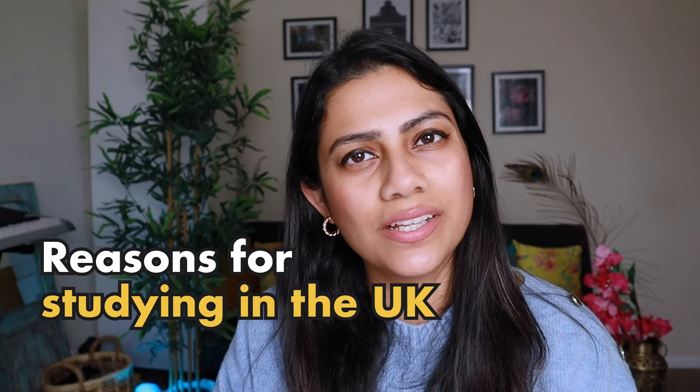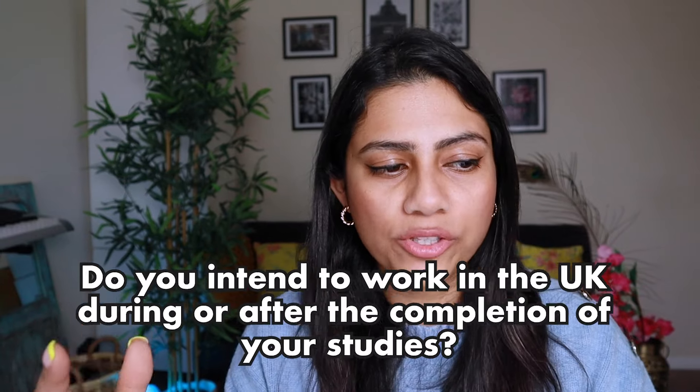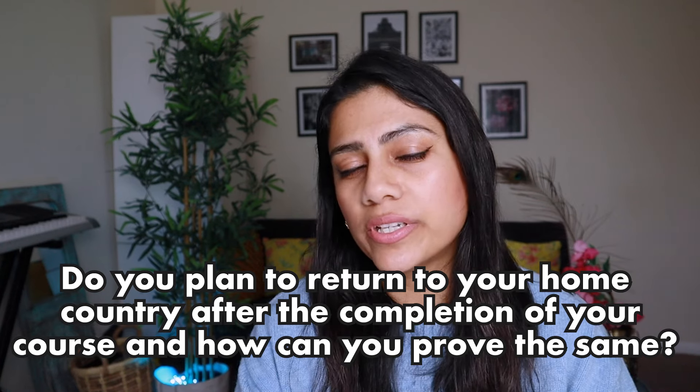They might ask why you specifically want to study in the UK, including questions about your career and personal goals. It would really help to have a robust plan and convince the interviewer that studying in the UK was imperative for these plans to come to realisation. You'll also likely be asked whether you plan on staying in the UK after completing your course or returning to your home country. The ideal answer is that you will be returning home. You could mention that you have family back home, or that you plan to apply the skills you've learned to start your own initiative or grow in your career.